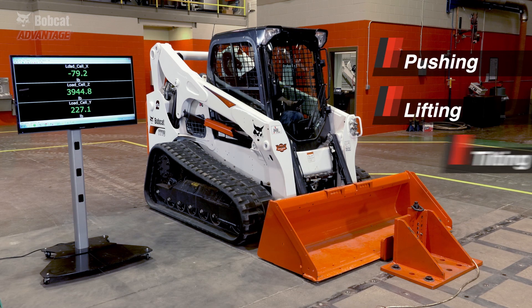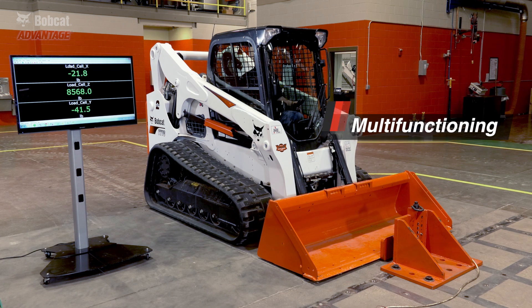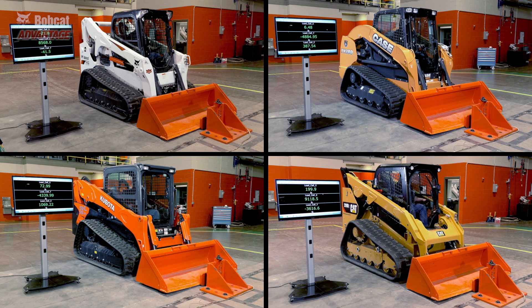He will push the drive, lift the loader arms, and tilt the bucket at the same angle every time. It replicates digging down and breaking out of a pile. This test really shows which brand has the strongest hydraulic power when multitasking.